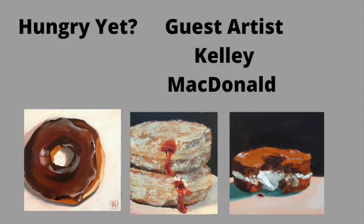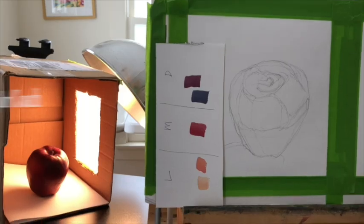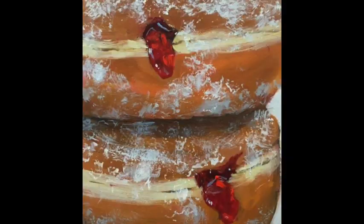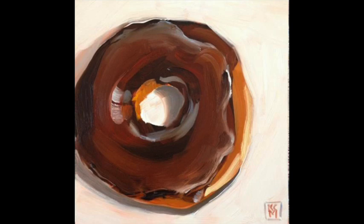Today the guest artist is my friend Kelly McDonald, and you may be hungry after watching this. Let's get started. Kelly does not only paint food, but I thought I would show some of her food pictures to begin with. I have some of her donuts in my collection, and they're very affordable and I think she's having a sale right now before Christmas. So you might go to her Kelly McDonald Fine Art site and see what there is.